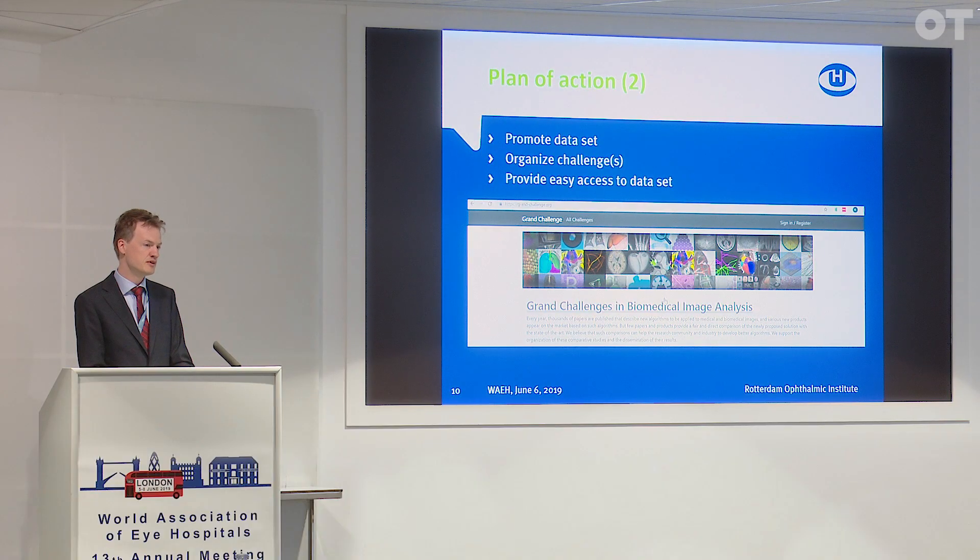Our plan is not to keep it for ourselves and choose our partners exclusively. We'd like to invite everyone who's interested in using our images for research to build their own algorithms and systems on it.